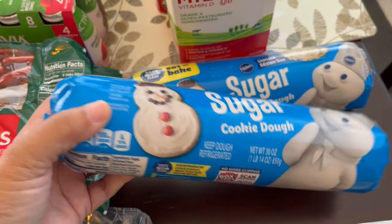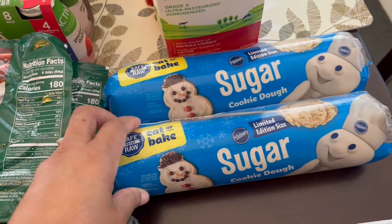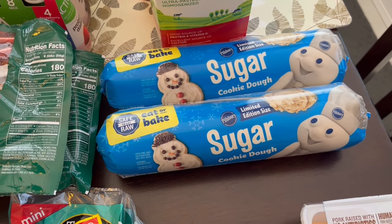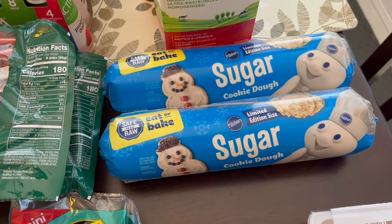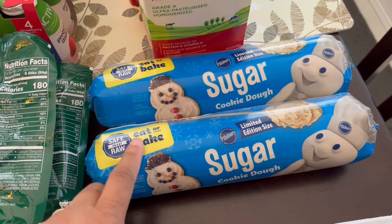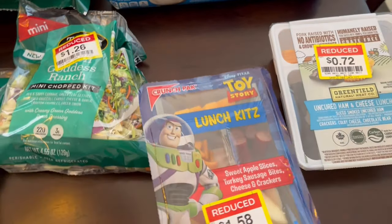I grabbed two rolls of Pillsbury sugar cookie dough — 1.14 pounds, 30 ounces each. This was a really good deal; they were on sale for $1.00 each. I'm going to pop them in my freezer. They also had refrigerated pie crust on sale for $0.50 each, but I didn't need any pie crust.